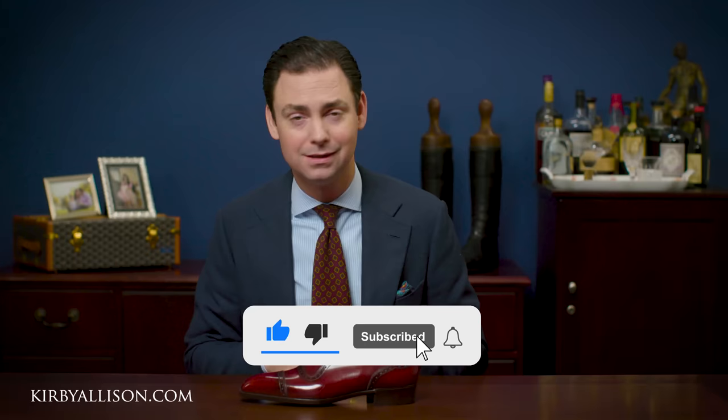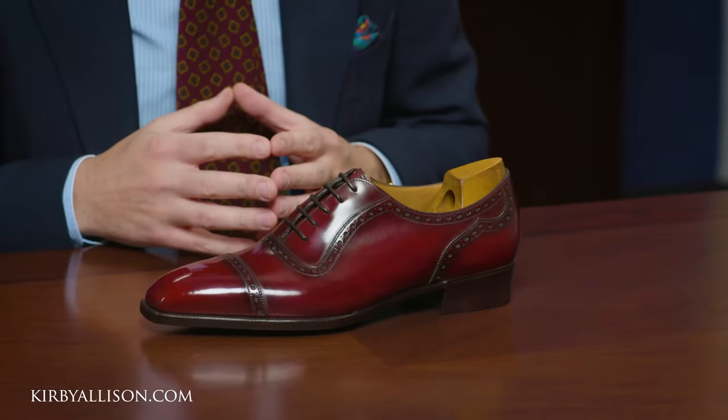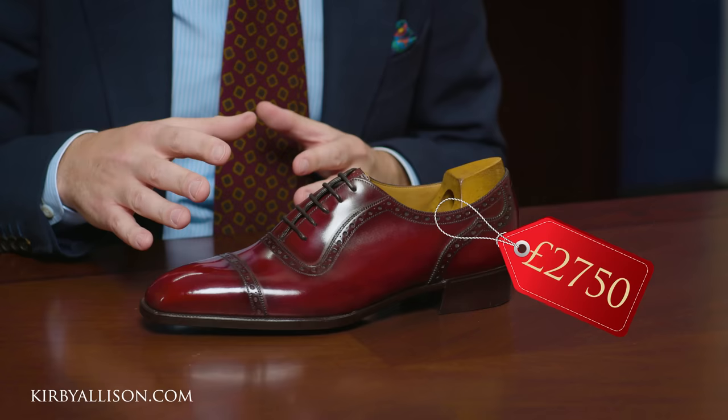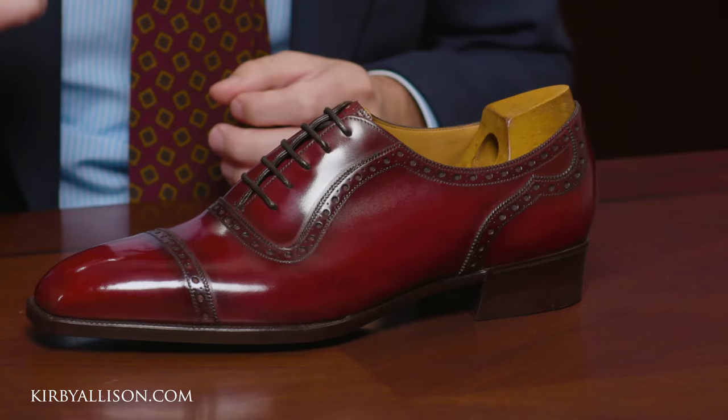The Optimum made-to-order range is for the customer who wants the detail and perfection of full bespoke without going through the full bespoke process, which can take up to a year if not longer. The cost of the Optimum is £2,750 or about $4,000 for shoes and £3,000 or about $4,200 for boots. Pricing includes fully bespoke shoe trees and bags.